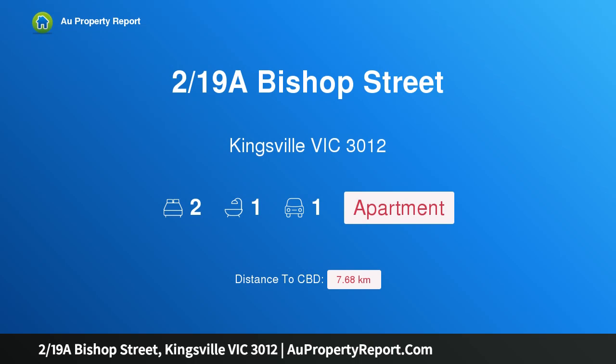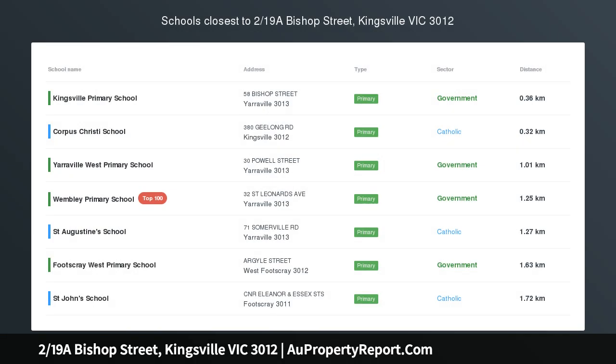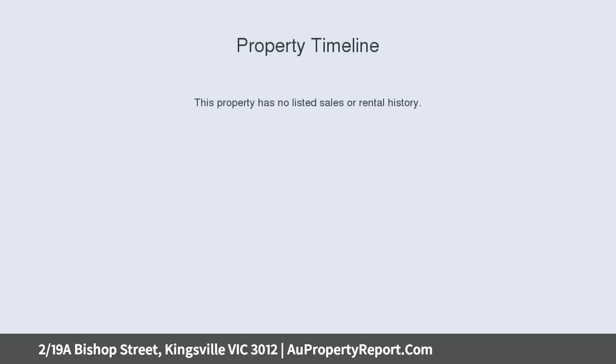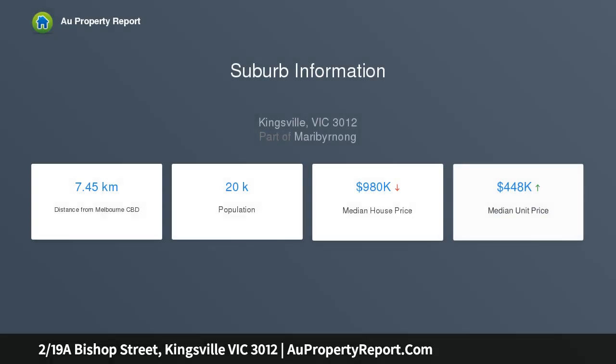Welcome to 219 Bishop Street, Kingsville, Victoria 3012. This renovated ground-level apartment represents success in a friendly boutique block of only eight. Bright natural light from a north-facing balcony adds a huge advantage to a welcoming floor plan featuring a generous living room and stylish separate kitchen.